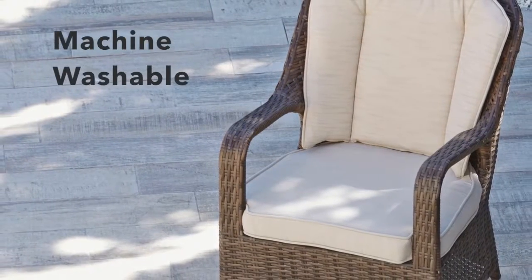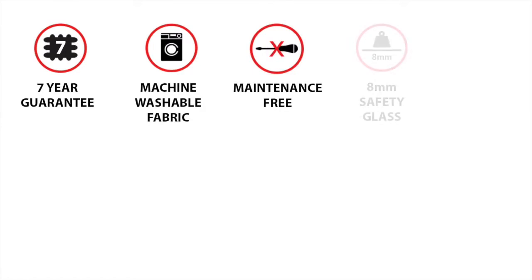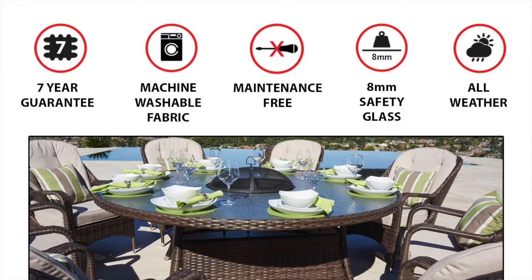All cushion covers are machine washable and made exclusively of the highest quality materials. Our full range comes with a 7-year guarantee, is maintenance-free and also fully weather-resistant, meaning it can be left outdoors all year round in any weather conditions.